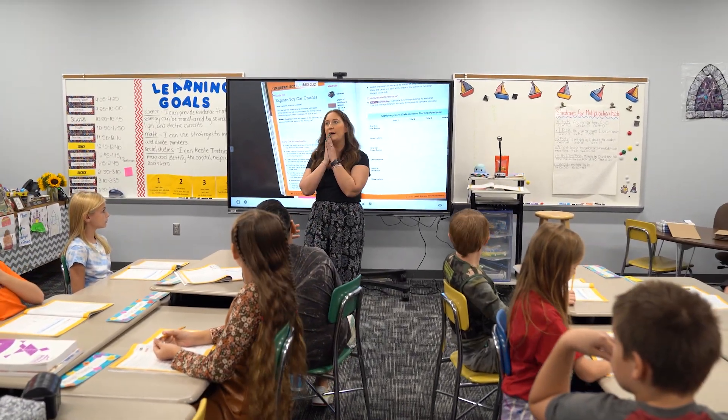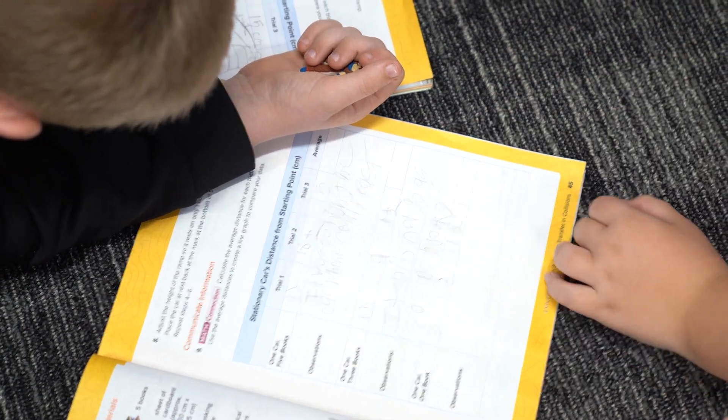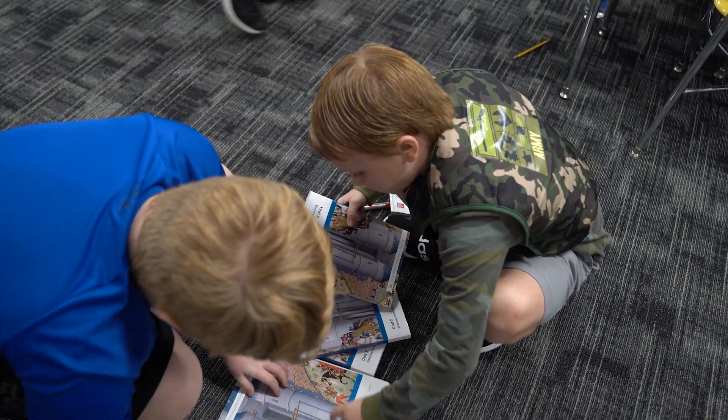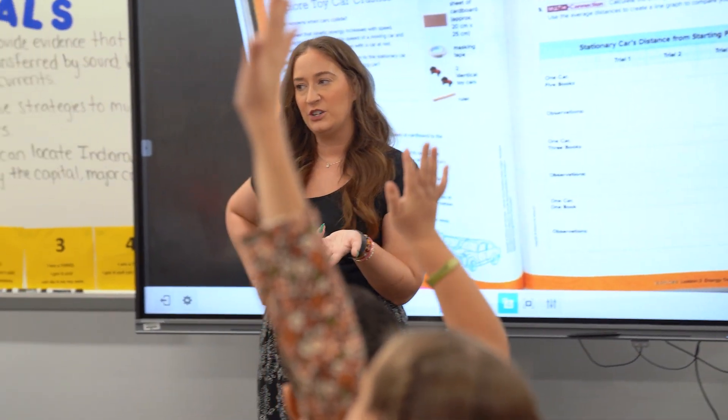Where could we do this experiment that might have less friction — something that might have improved our experiment a little bit? Dane, what are you thinking? Outside on the blacktop would have less friction. Okay!